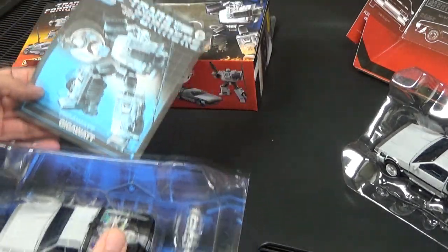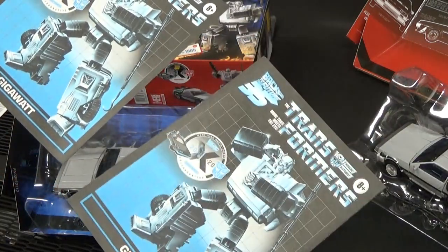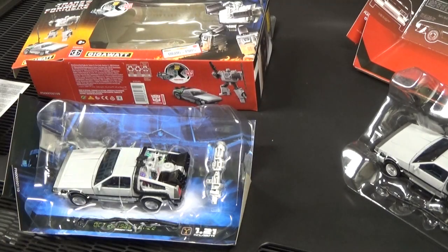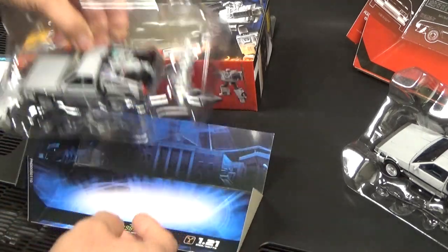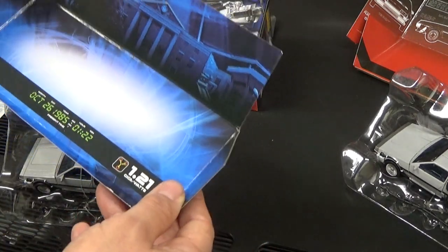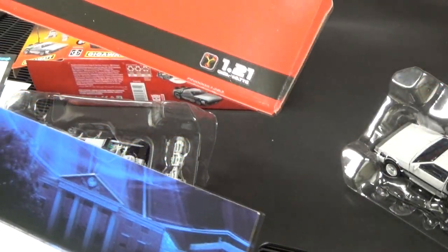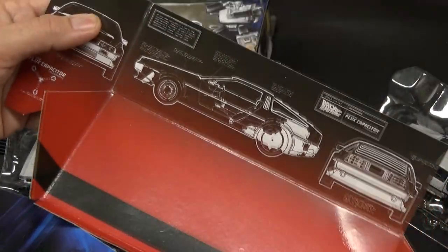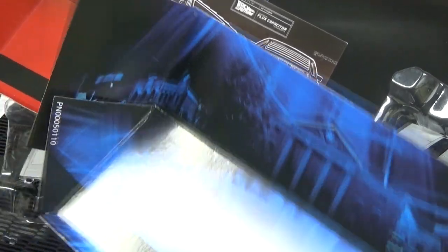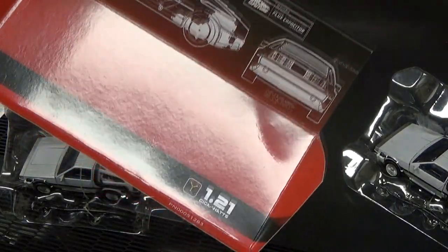The instruction booklet is identical on both versions. The key difference is the interior box art: the limited edition Gigawatt has the clock tower from Hill Valley as a backdrop, versus the vintage DeLorean blueprints from the original mass produced version. The limited edition has a cooler-looking backdrop, though you've got to love the original DMC blueprints too.